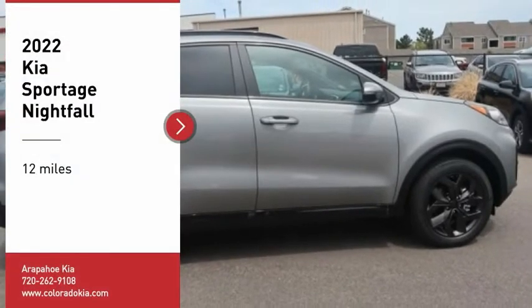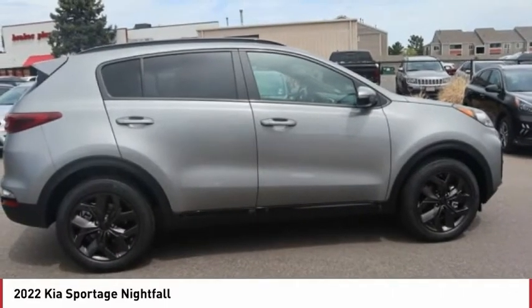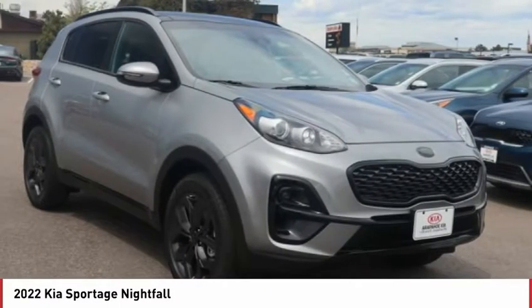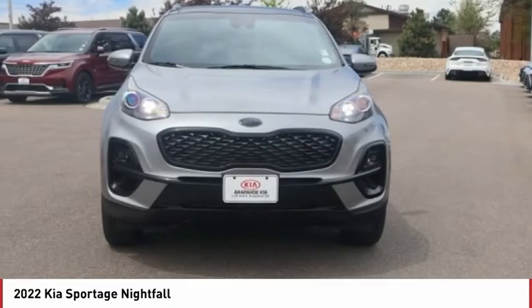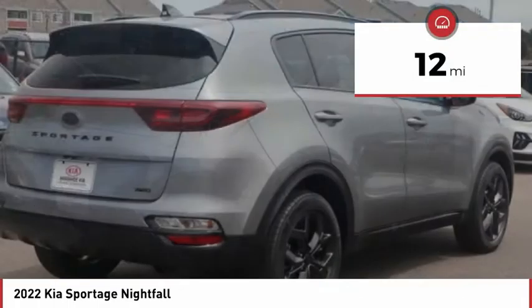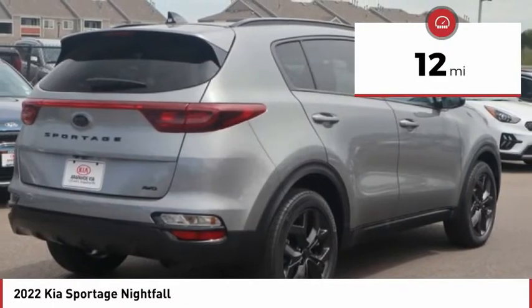You are going to love the 2022 Sportage. With its sleek and stylish exterior and its roomy feature-laden interior, the Sportage both looks good and performs well on the road. This vehicle has less than 100 miles. Here are some of this vehicle's great options.